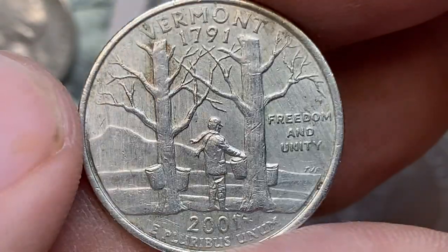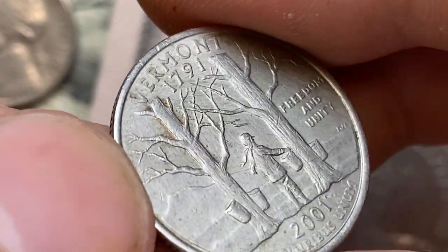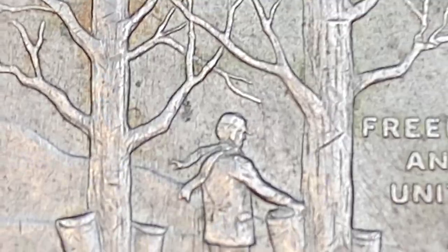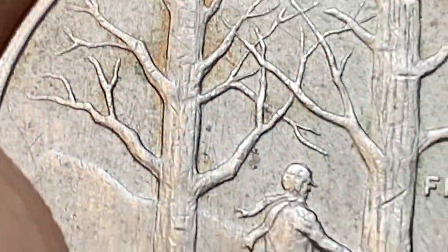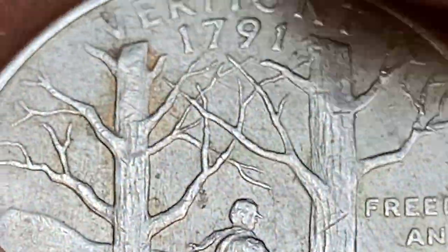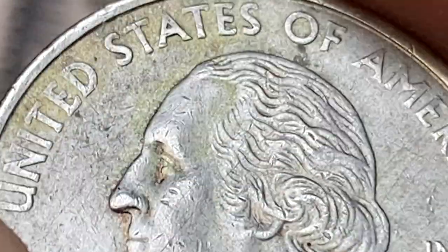In circulated condition, the 2001 D Vermont quarter is worth its face value of $0.25. In uncirculated condition, a single coin may be worth a bit more — around $0.50 to $1 — depending on its condition and overall eye appeal. Only MS68 gems command premiums of around $100.